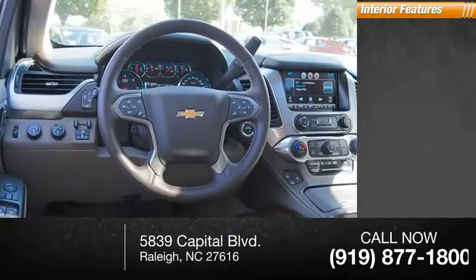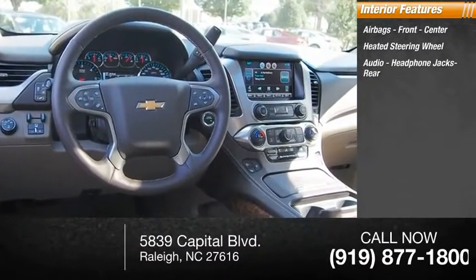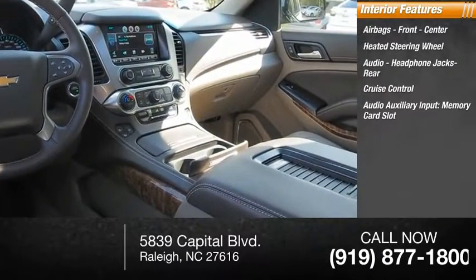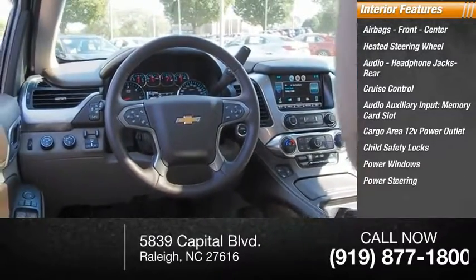Inside you'll find airbags, front, center, heated steering wheel, audio headphone jacks rear, cruise control, audio auxiliary input, memory card slot, cargo area 12-volt power outlet, child safety locks, power windows, power steering, tachometer.